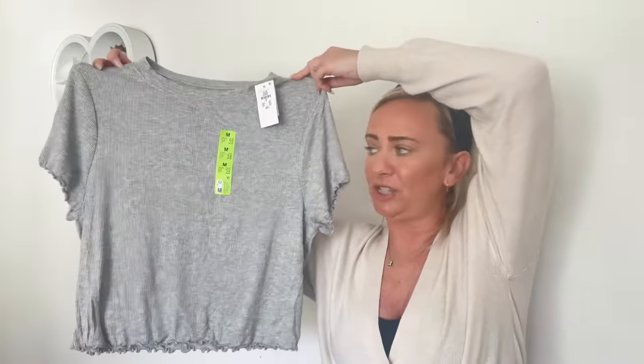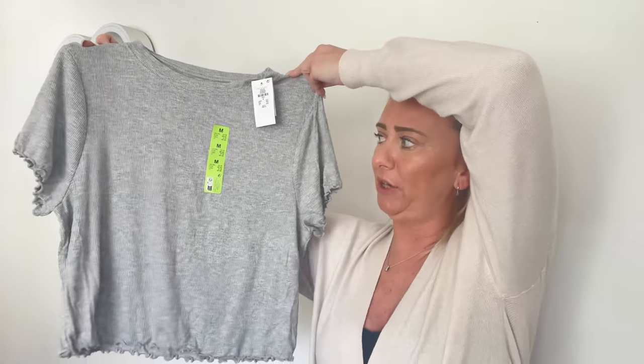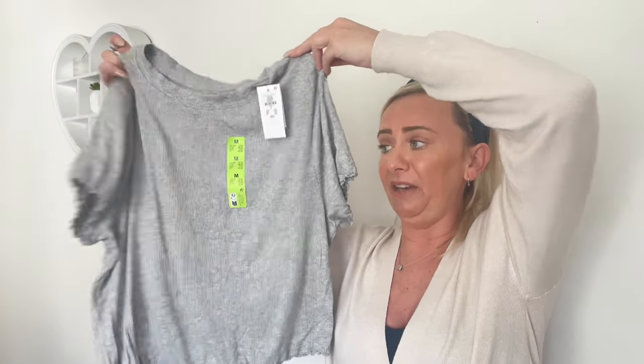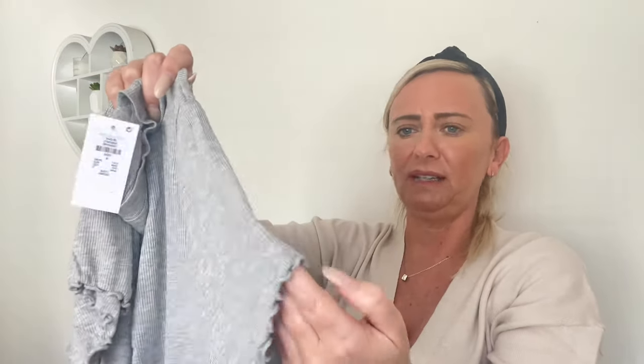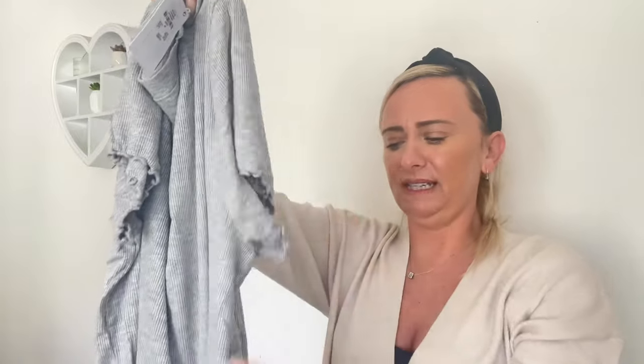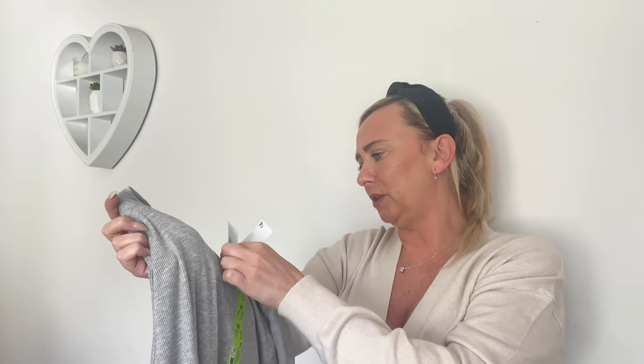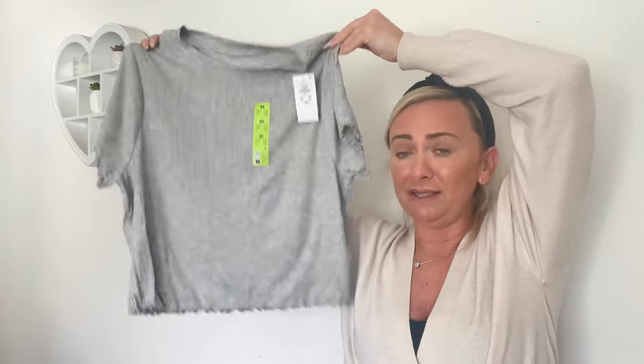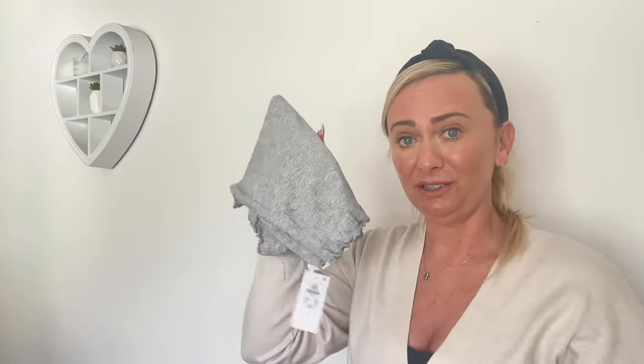I then picked the top up to match — it's exactly the same as the sage one. I got it in a medium and it fit perfectly. It's the ribbed material, like a grey marl — not just grey, it's grey marl. It's got the lettuce hem around the sleeves and along the bottom, exactly like the sage ones. Size 12 to 14 and I got it for £4. If you've not tried these pyjamas, it's £10 for the set — head over to Primark.